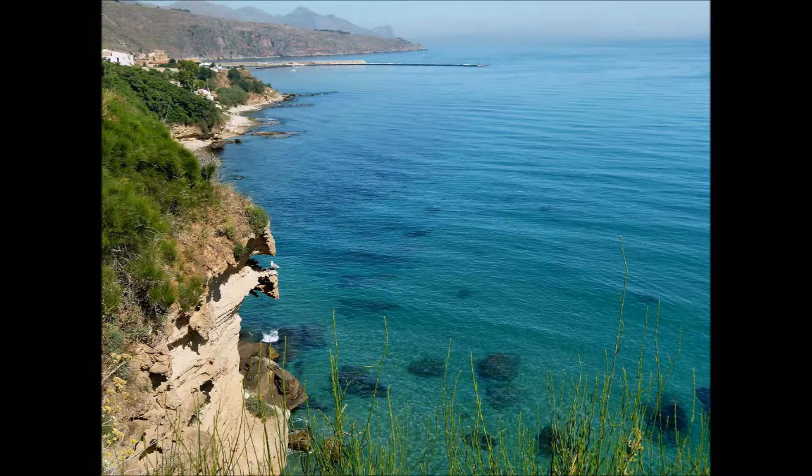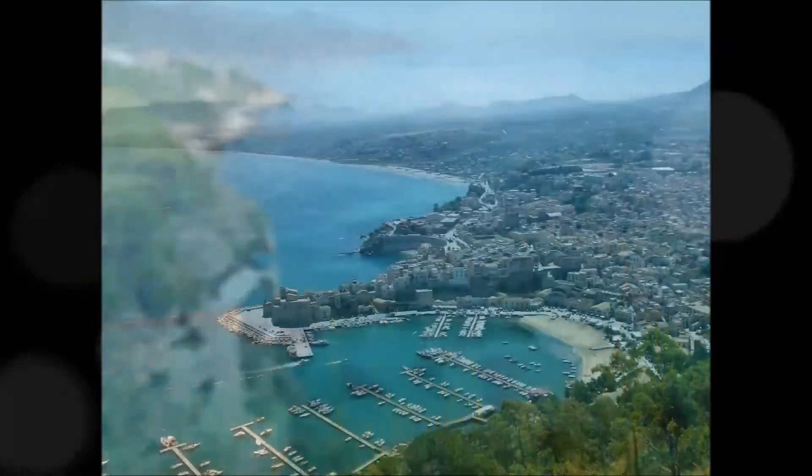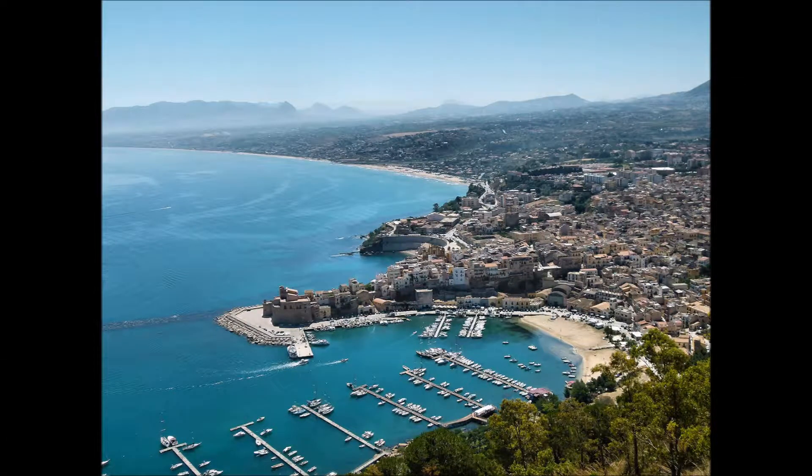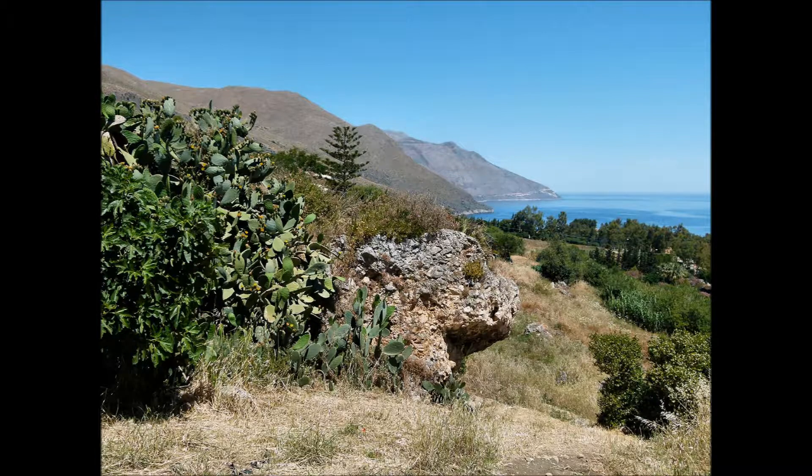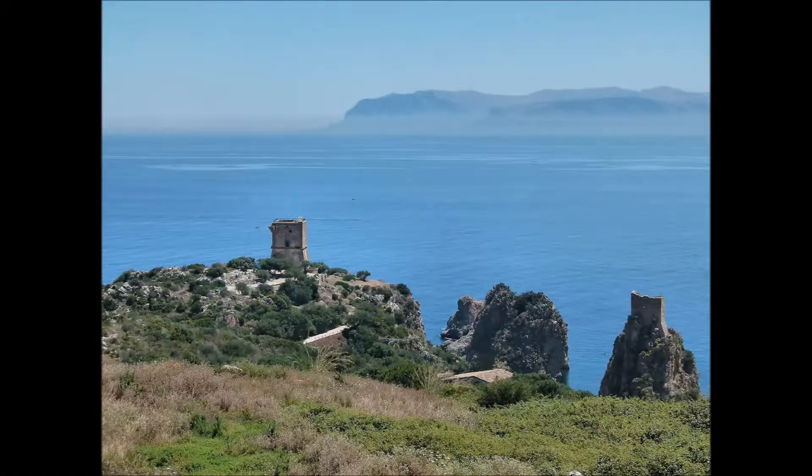Seguendo la costa nord-occidentale, si entra in provincia di Trapani. Ecco la vista mozzafiato di Castellammare del Golfo, con la piccola penisola su cui sorge il castello Saraceno. Percorsi alcuni chilometri, si incontra il minuscolo borgo di Scopello, con le vecchie torri di guardia.